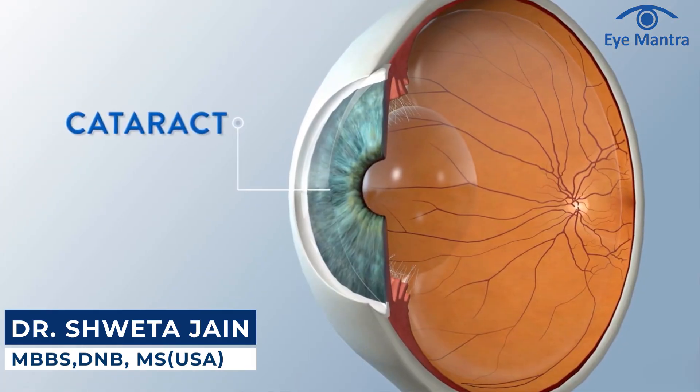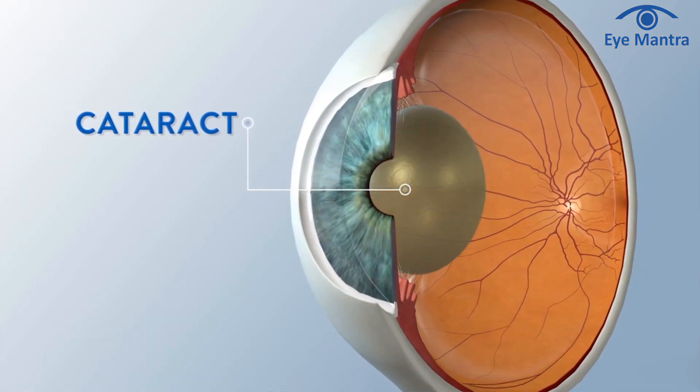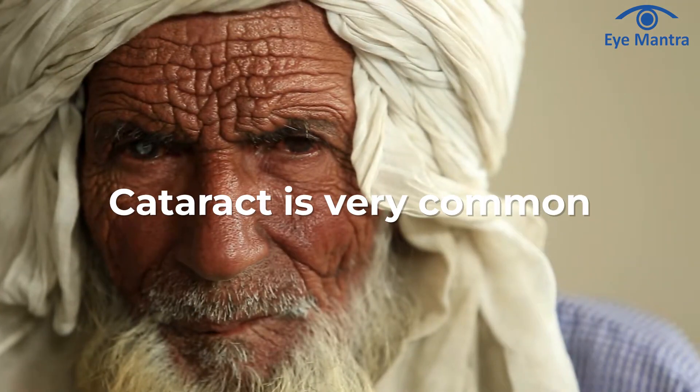Cataract is a condition in which a white layer forms on our natural lens, due to which we cannot see properly. Cataract is a very common issue and almost everyone experiences it after the age of 50.